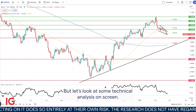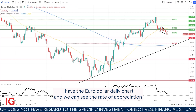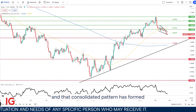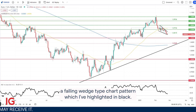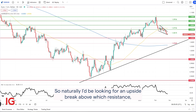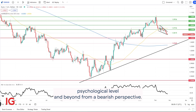Let's look at some technical analysis. On screen I have the Euro dollar daily chart. We can see the rate of appreciation against the Euro from the US dollar has been decelerating of recent. That consolidatory pattern has formed a falling wedge type chart pattern, which I've highlighted in black. Traditionally, this chart pattern follows through as a bullish continuation pattern, so naturally I'd be looking for an upside break above wedge resistance, which could bring into consideration the 1.07 psychological level and beyond.